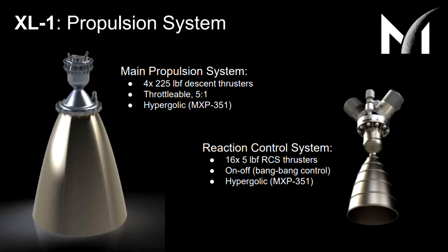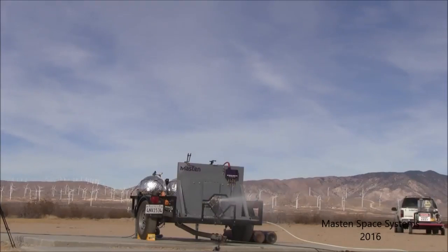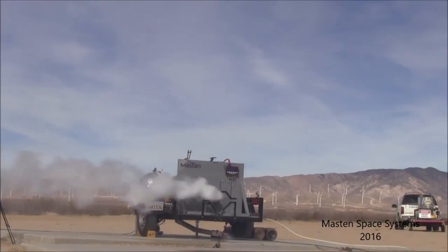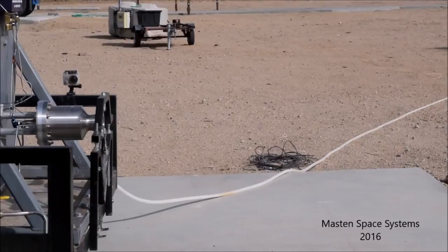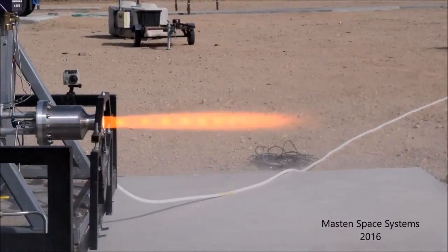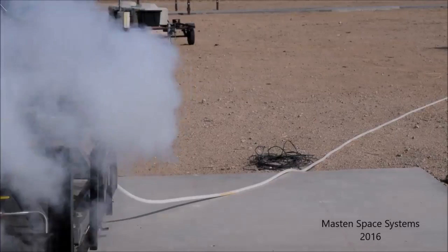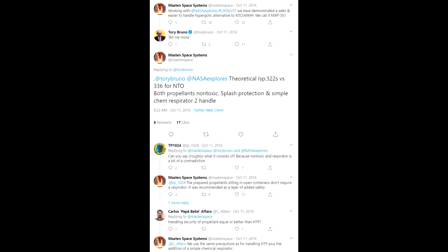For propulsion, the XL1 will use four main engines and 16 small reaction control thrusters. They're all going to run on a mysterious propellant called MXP351 — a secret trademarked propellant developed by Masten. It is way less toxic than traditional hypergolic bi-propellants. You can have it sitting out in a container and it's a good idea to have a respirator when messing around with it, but otherwise you shouldn't worry too much — which is way better than nitrogen tetroxide or hydrazine. According to Masten, it gets a theoretical specific impulse of 322 seconds, which is pretty good, but not quite as good as the 336 seconds that nitrogen tetroxide and monomethyl hydrazine gets. On the other hand, it doesn't give you cancer or dry-clean your lungs.